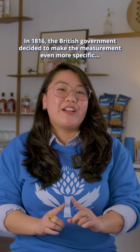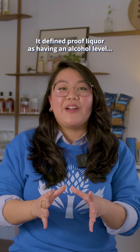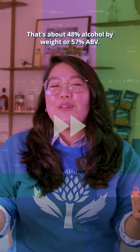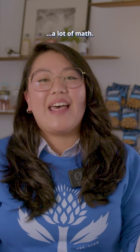In 1816, the British government decided to make the measurement even more specific. It defined proof liquor as having an alcohol level 12 thirteenths the weight of the same amount of distilled water when resting at 51 degrees Fahrenheit — that's about 48% alcohol by weight, or 57% ABV. And that's a lot of math.